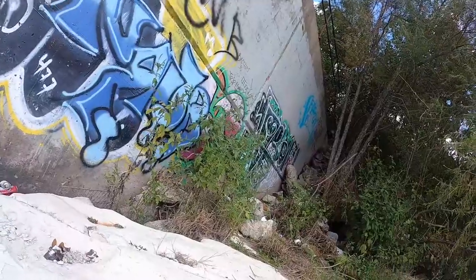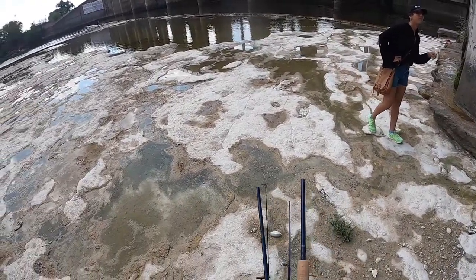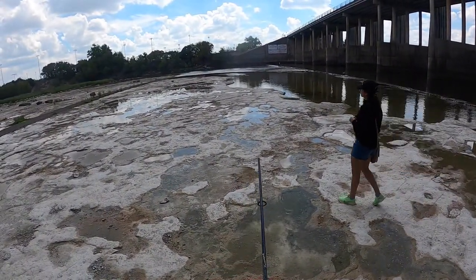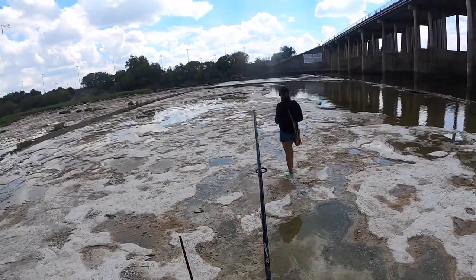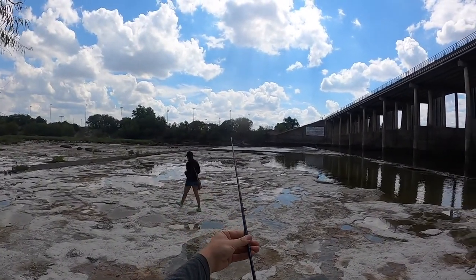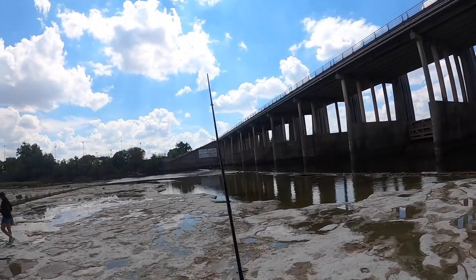There we go, we made it — a bit of a hike. We're just going to start to get ourselves ready here. We got the St. Croix Triumph travel rod, medium powered. This thing's pretty good — even the small fish you can feel pretty well on this, even though it's an inshore rod, not necessarily for fresh water. It's getting the job done, though.